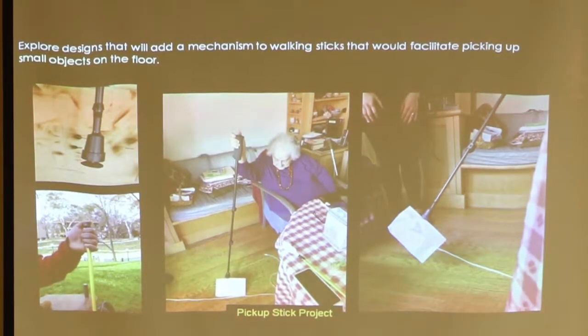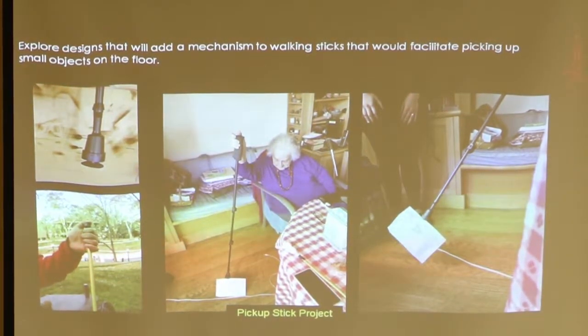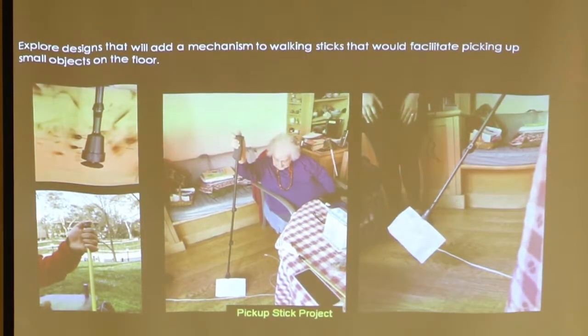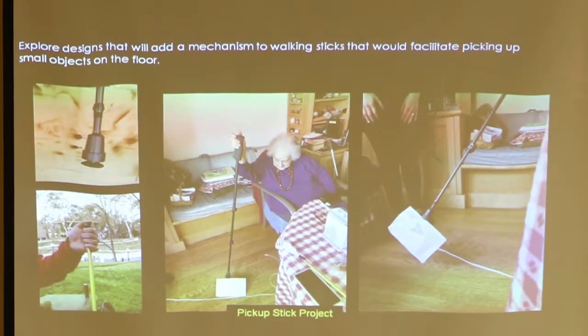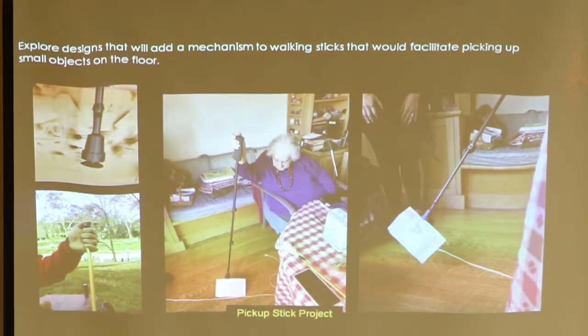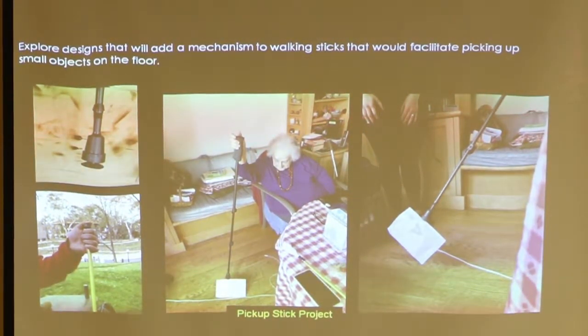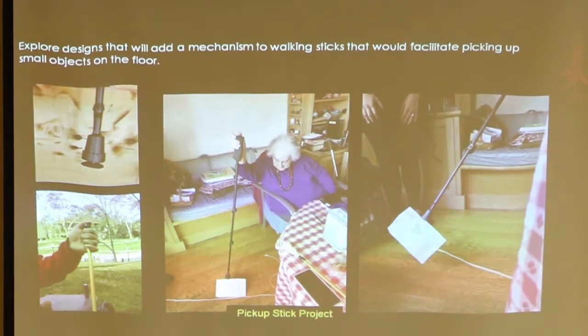This is a project that June suggested last year. These students built a mechanism inside walking sticks that makes it possible for June to pick up small articles and papers from the ground. Unfortunately the device didn't survive very long, but the concept was there and it was executed pretty well.